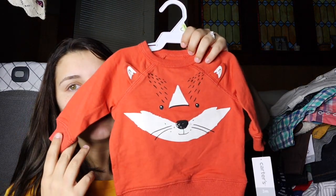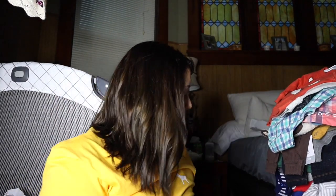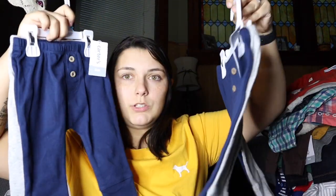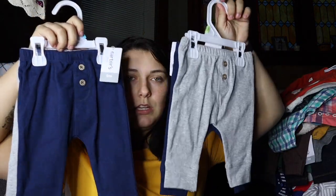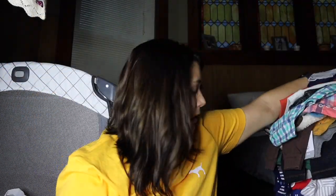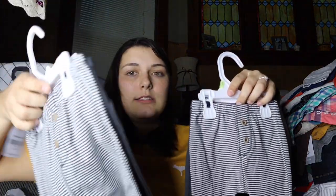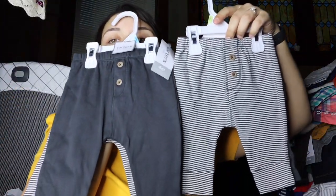I love baby clothes! I got these in three and six month — there's blue and gray for both of them so he can wear them. Same with these in three and six month: dark gray and then stripes.